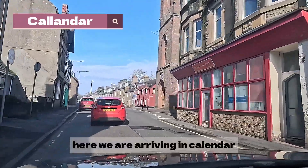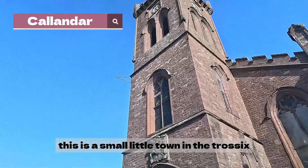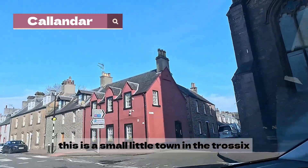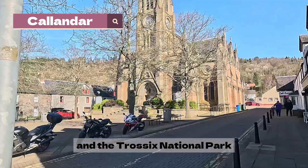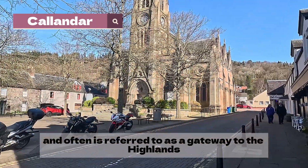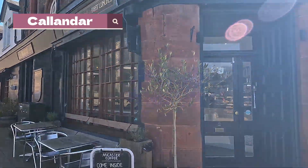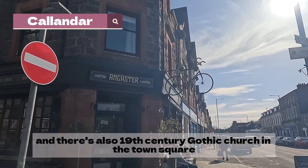Here we are arriving in Callender. This is a small little town in the Trossachs. It's known as the eastern gateway to the Loch Lomond and the Trossachs National Park — the first national park in Scotland — and is often referred to as a gateway to the Highlands. There's also a 19th century gothic church in the town square.